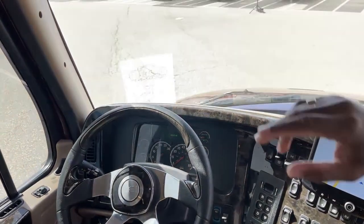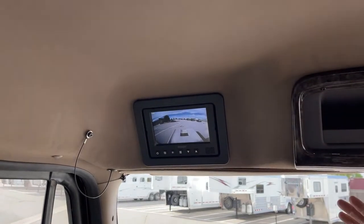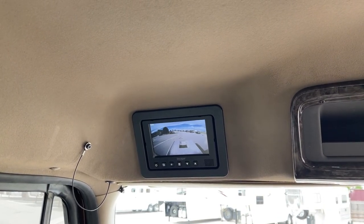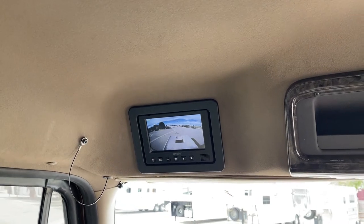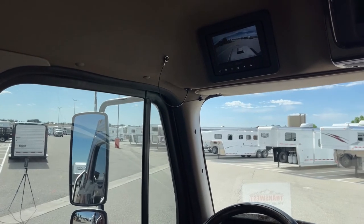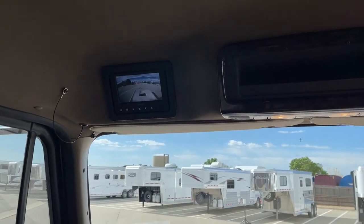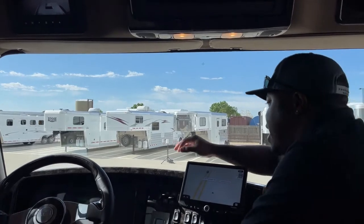Looking above the gauges, you have the Voyager camera system with a clear, wide view of the back area. Even with a trailer hooked up, you can see the sides of the truck and trailer so you may not even need indicator lights. This truck also has huge mirrors for blind spot coverage, making it equipped with excellent safety features including the wide windshield.